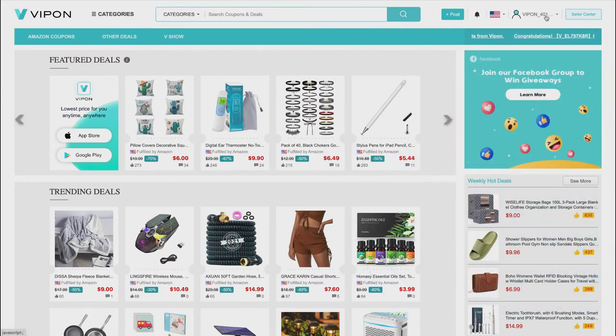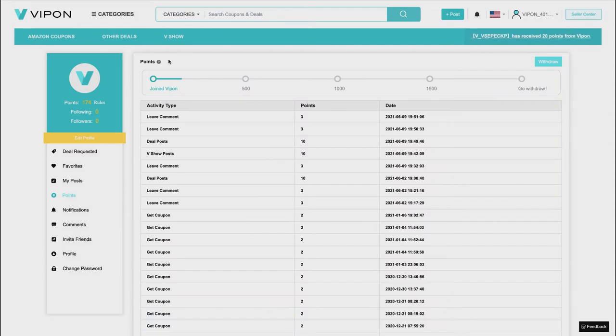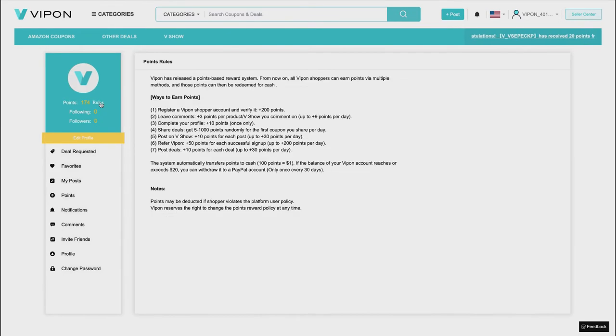The first thing you want to do is go to your profile and go down to points. Here you can see the amount of points I have to date — I haven't been very consistent, but after a question came up in the comment box of my original video, I've been periodically collecting points. I'll click the rules button to see the options for gaining points.